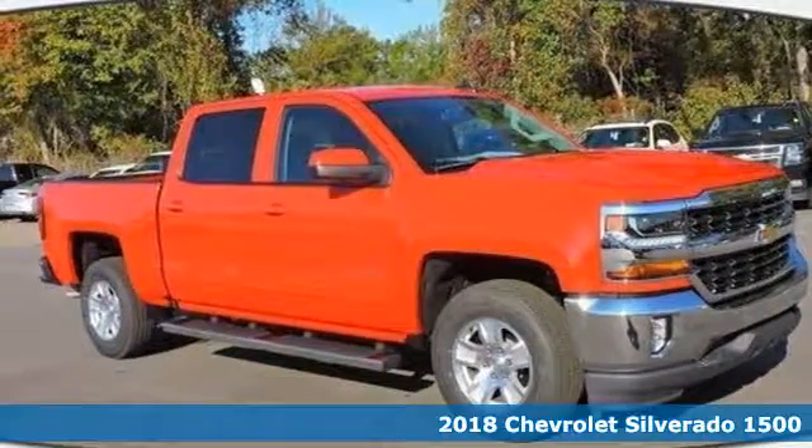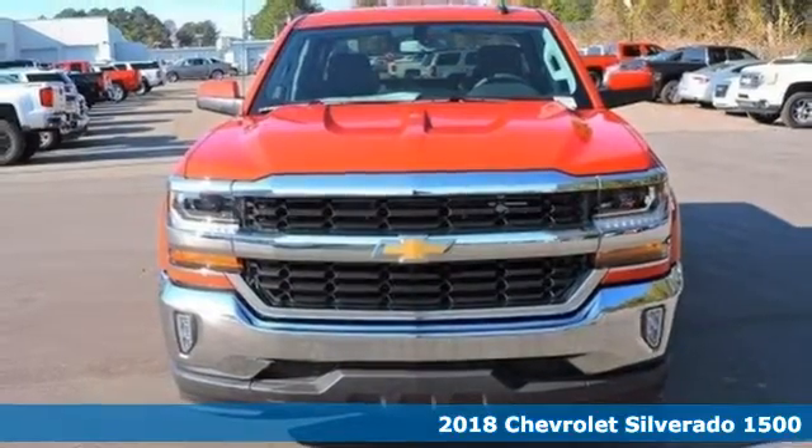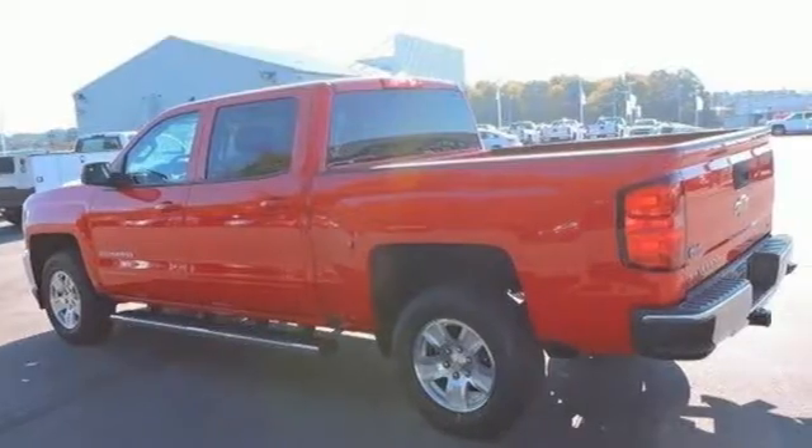It's a 2018 Chevrolet Silverado 1500. Built to keep up with the rugged demands of your day-to-day, this Silverado 1500 is strong, safe and comfortable.